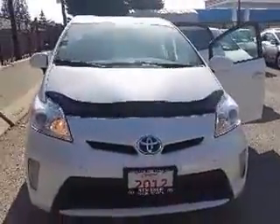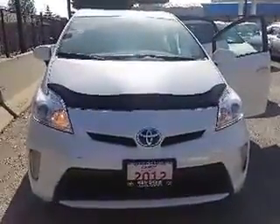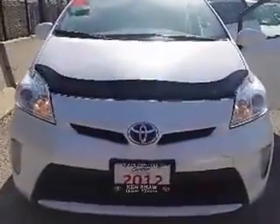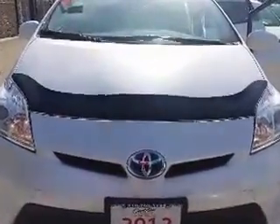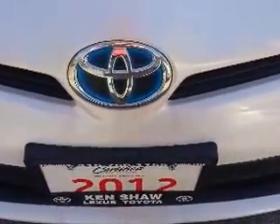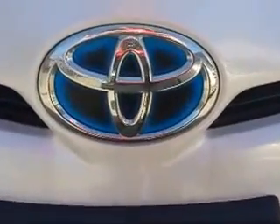If you have any further questions about this Prius or if you'd like to schedule a test drive, please feel free to respond to this email, or you can call me at 416-766-1155, extension number 128. Once again, this is Shannon at Kenshaw Toyota with your tour of the 2012 Toyota Prius.